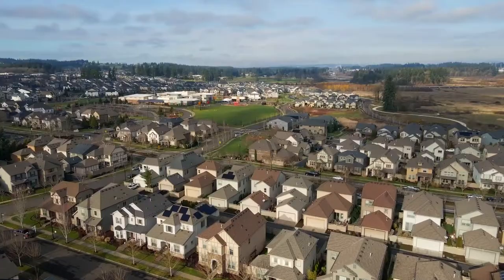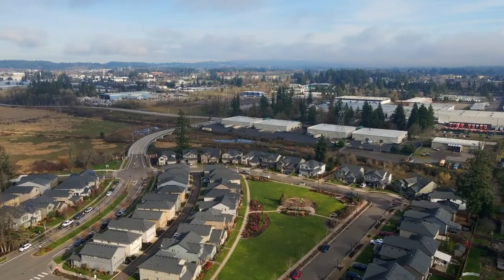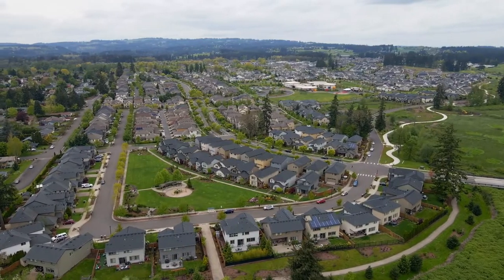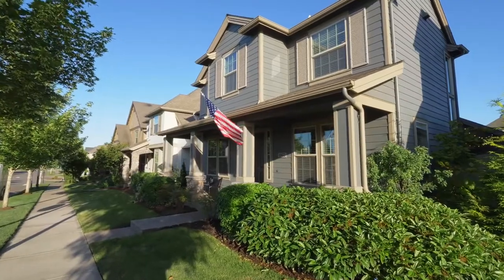All this, plus an unparalleled neighborhood with numerous parks, community gathering areas, and activities — the best of all worlds. A move-in ready home in an upscale, sought-after neighborhood, right here waiting for you to call home.